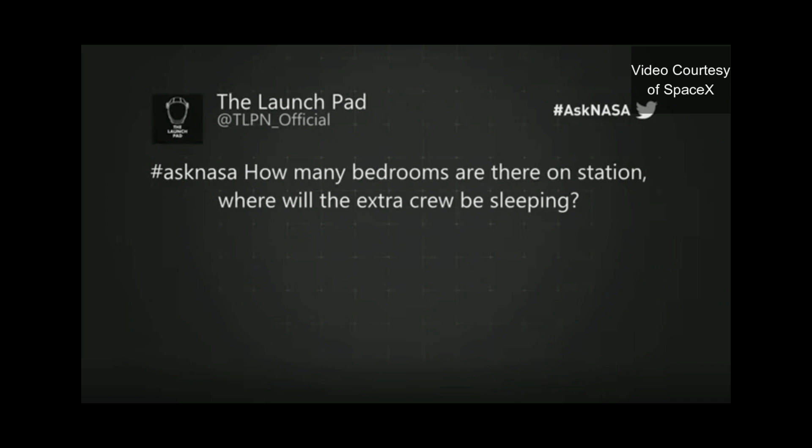As we mentioned throughout the webcast, we're taking your questions from social media using the hashtag AskNASA. We have a new one coming in, which is pretty on point for what we were just talking about, Dan. I'm going to throw this one to you. This comes from at TLPN underscore official, The Launch Pad. The question is: how many bedrooms are there on station?